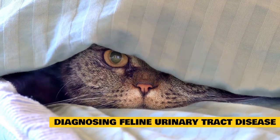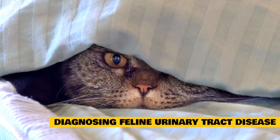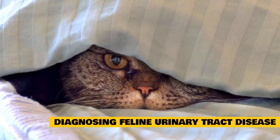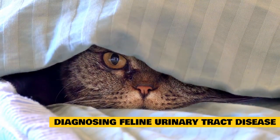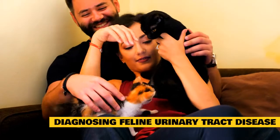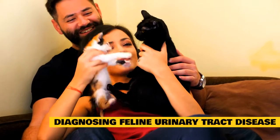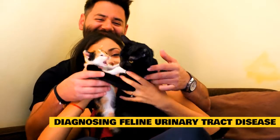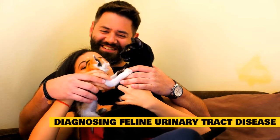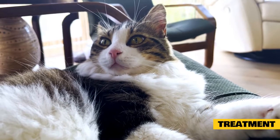If you believe your feline friend may be having problems with their lower urinary tract, contact your vet right away, especially if your cat is straining to urinate or crying out in pain. Your vet will perform a complete physical exam to help assess your cat's symptoms and perform a urinalysis to get further insight into your cat's condition. Ultrasound, radiographs, blood work, and urine culture may also need to be done.